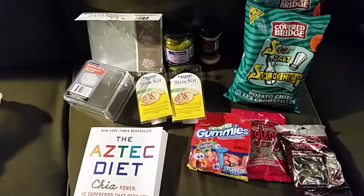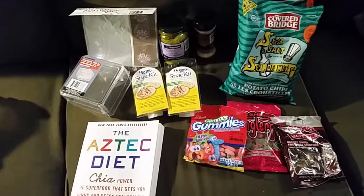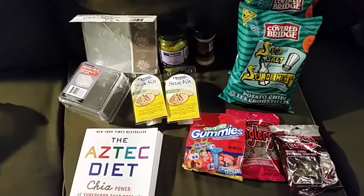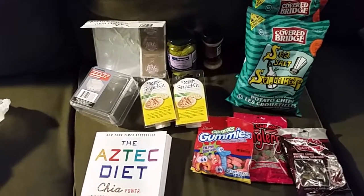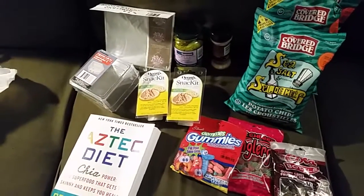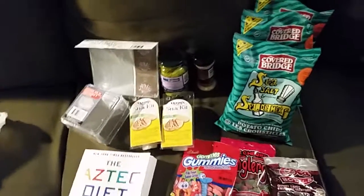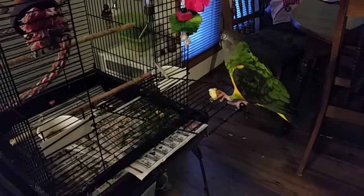Hi everyone, welcome to my channel, or welcome back! I have a quick Dollar Tree haul today. I just stopped in after work for some retail therapy — it's minus 45 degrees Celsius here today, and the heat did not work at my workplace, so it was absolutely frigid. If you hear any noise in the background, it's our pet parrot, little buddy.